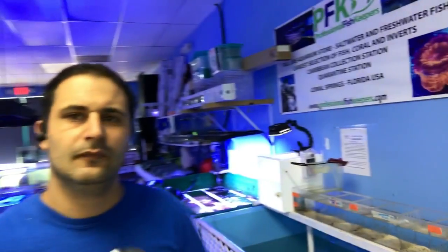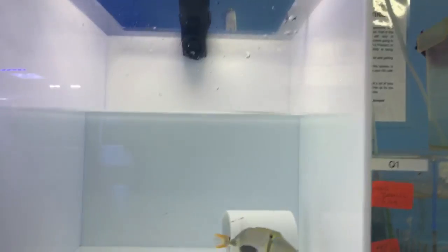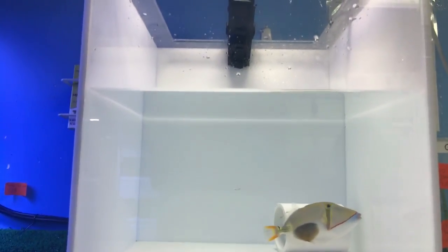I've got it right here in the fish box — let me show you how it looks. Switching the camera... and there it is. That's a Bursa trigger.